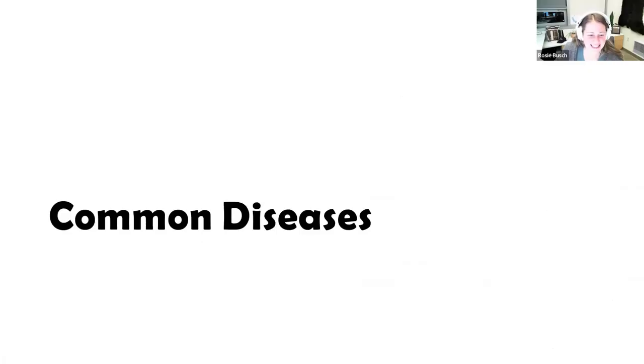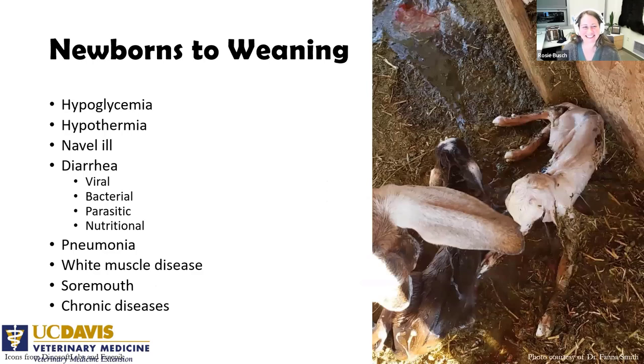Some common diseases in young stock from newborn to weaning: the first thing to think about with newborns is hypoglycemia — low blood sugar — and hypothermia. Those two go hand in hand. If they're only a few hours old it's probably primarily hypothermia, and then they can get hypoglycemia because they're shivering so much. They're born with a lot of brown fat that burns exothermically to keep them warm, but they burn through it really fast, especially when cold, so they end up with fewer energy reserves.